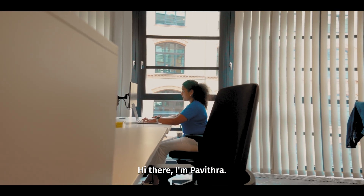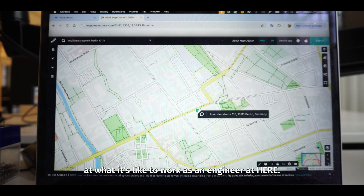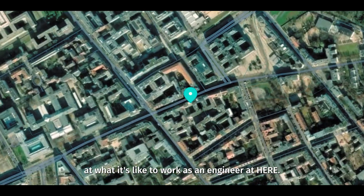Hi there, I'm Pavitra. Today I'll be your guide giving you an inside look at what it's like to work as an engineer at HERE.